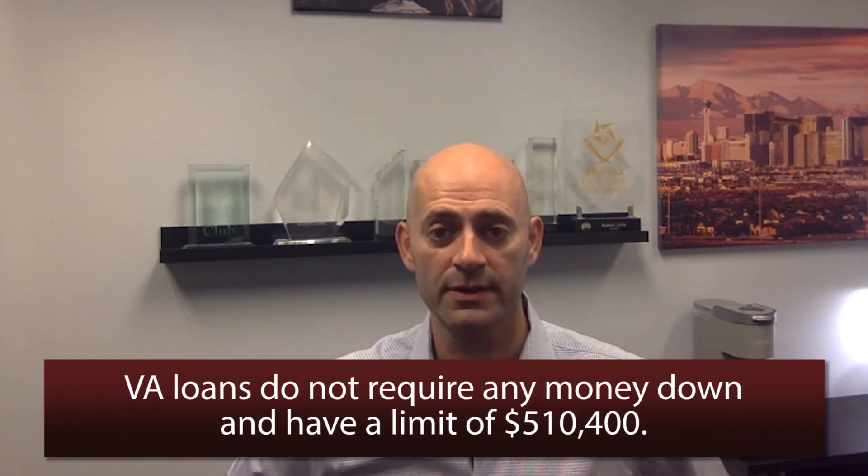The next major loan type is a VA loan. A VA loan is offered to U.S. military veterans or active duty, and it's a no-money-down loan. The current limit for a VA guaranteed loan in Clark County is $510,400. A VA loan is great — it allows the veteran to get in with no money down. The only downside of a VA loan is what's called a funding fee. VA does add a percentage of the loan amount on top of the loan, called a funding fee, that is financed over the life of the loan.